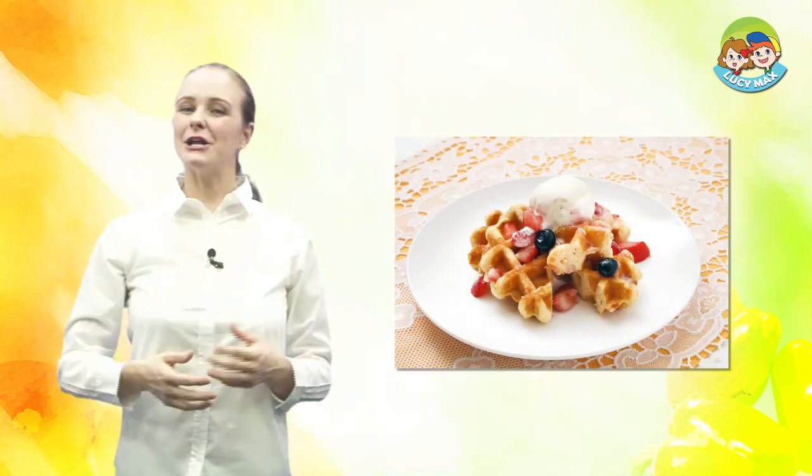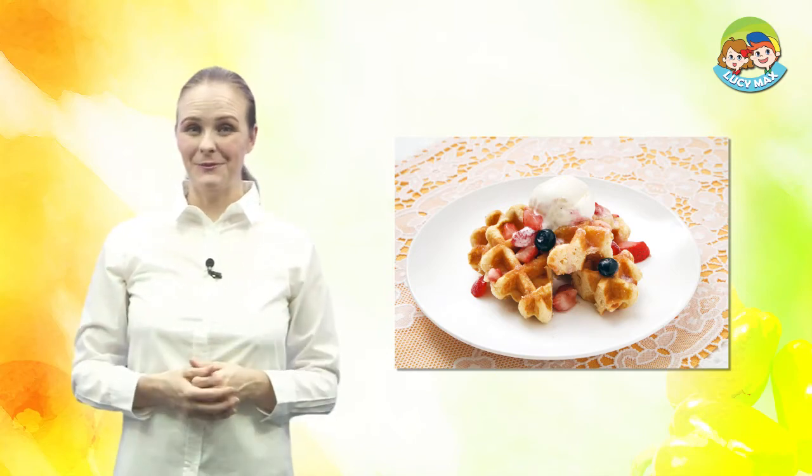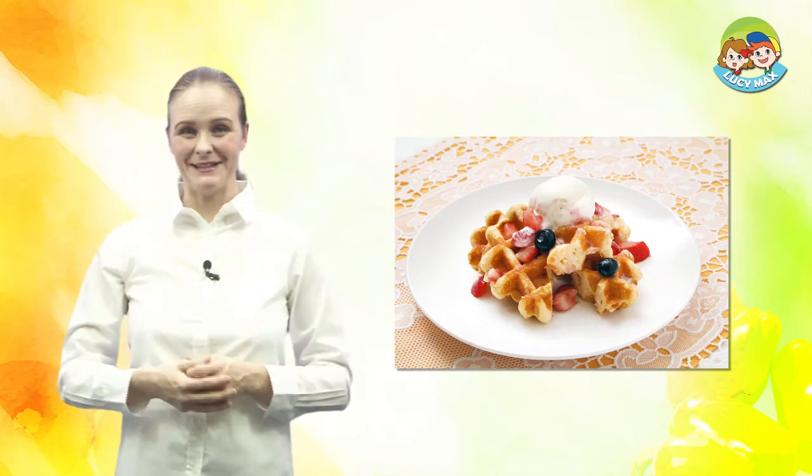Take a look at the picture. This is a waffle. It has cream and fruit on it. Now, let's begin the lesson.